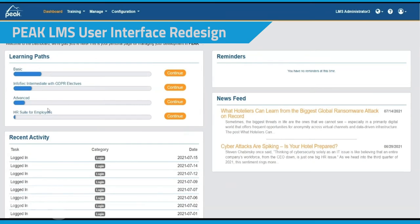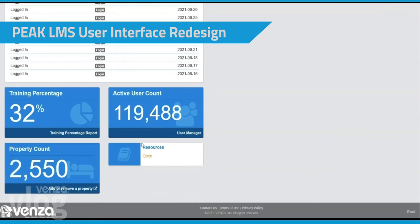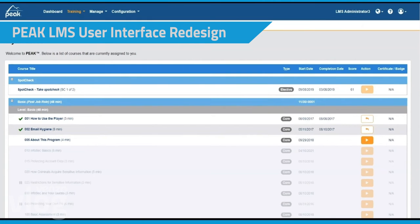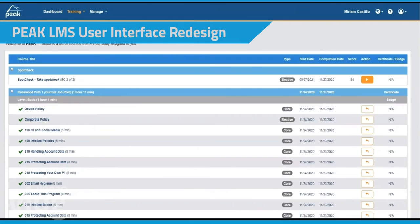Peak's new UI has a modernized look that helps streamline user interaction. This update is site-wide and features fresh color schemes and a user-friendly visual experience.